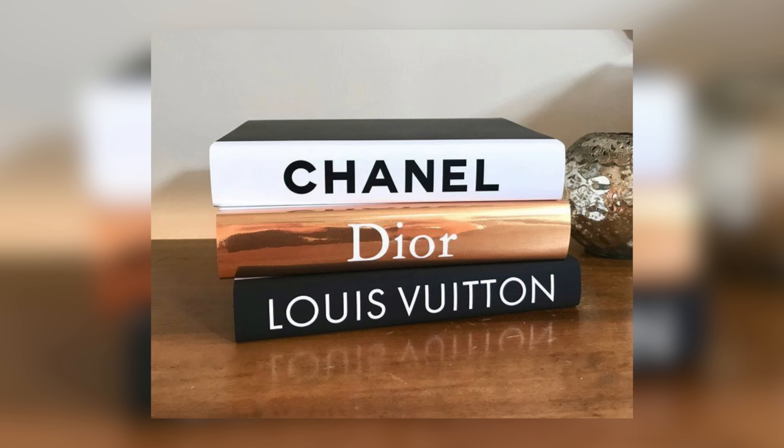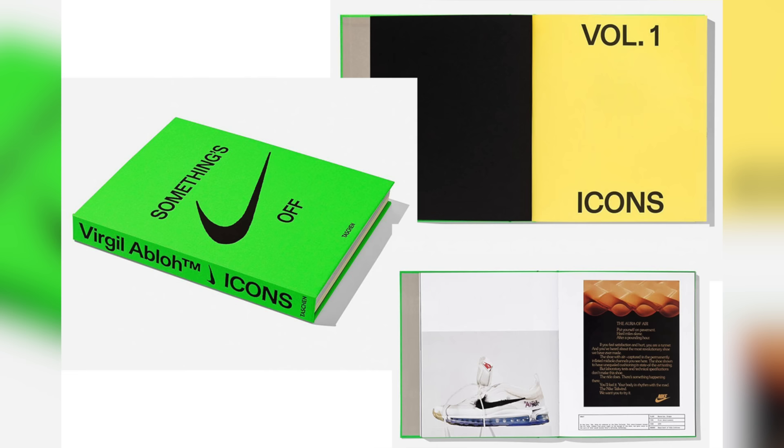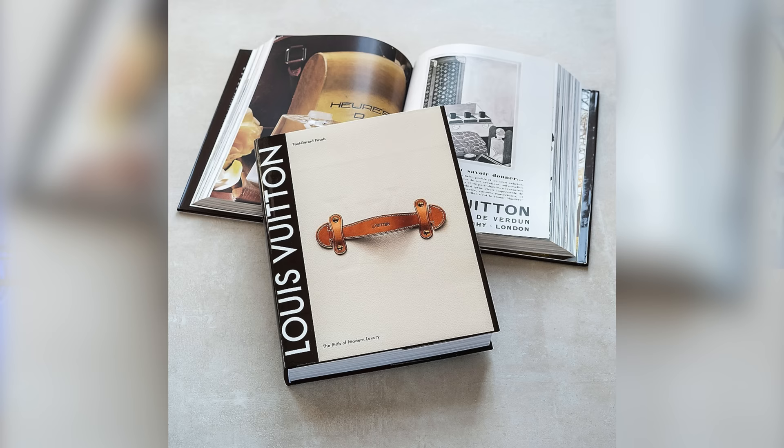Next up is something I've gotten into recently — designer books. These are especially great to have on your desk or coffee table. You can get an Off-White book, a Chanel book, or a Louis Vuitton book depending on your taste, and it will look dope in your room. They're also useful beyond decoration — if you're bored and have nothing to do, you can crack one open, read it, or get some inspiration. It's definitely just a nice thing to have.